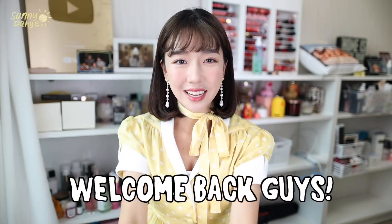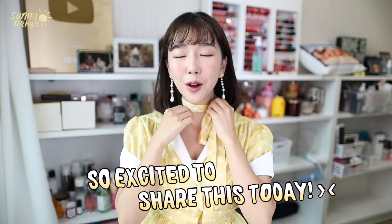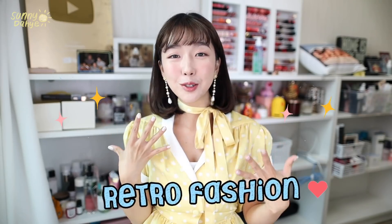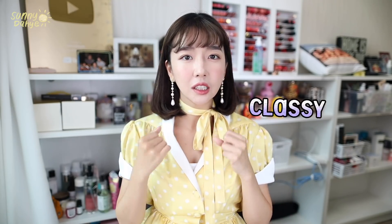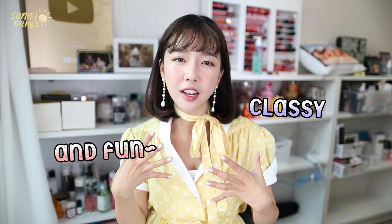Hi everyone, welcome to my channel, I'm Sunny. Today I have a really interesting haul for you guys. I know a lot of you are probably thinking, 'Sunny, what are you wearing?' I've been really into a retro look lately — something that my mom would wear in her late 20s. I've been really into that vintage retro vibe because it looks really classy but at the same time very fun and quirky.